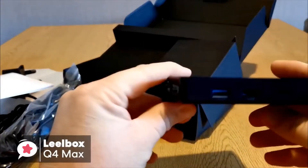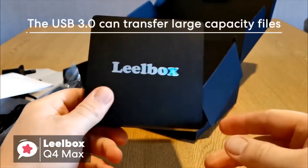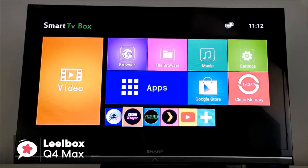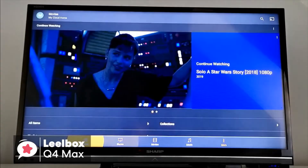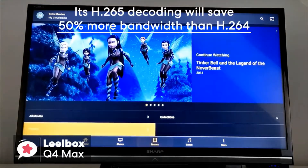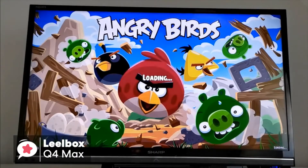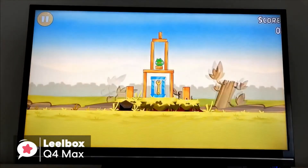The USB 3.0 can transfer large-capacity files, such as HD movies, and can optimize the machine to reduce energy consumption. In addition, the Leobox Q4 Max supports decoding and playing almost all popular audio and video formats, which allows you to enjoy 4K Ultimate HD video. Moreover, its H.265 decoding will save 50% more bandwidth than H.264, so you can play thousands of Android games on a pretty large 4K screen, and enjoy a higher-quality experience with less buffering, which is pretty impressive.